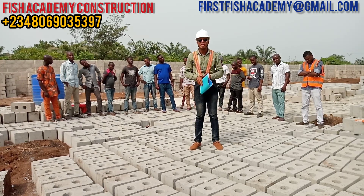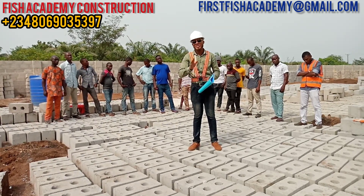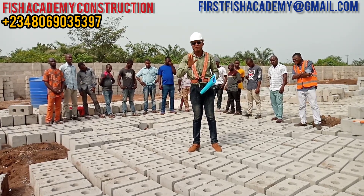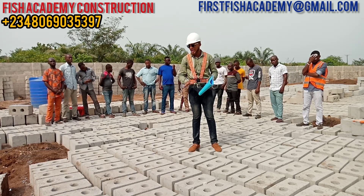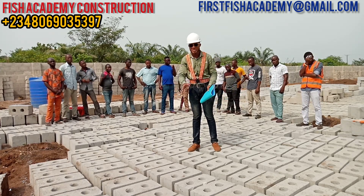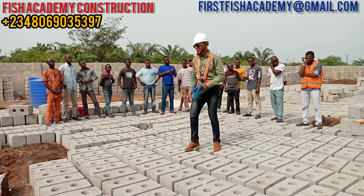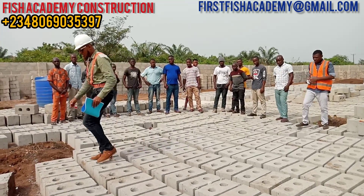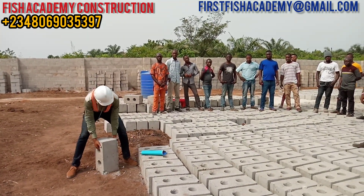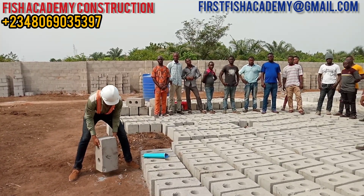I want you to follow us on this project, just as you have been following us on every other project, so you can see how this 2021 model hundred thousand capacity fish farm is going to look like. These are the blocks that have been molded already — nine-inch blocks. Let me test one for you to see how solid it is.